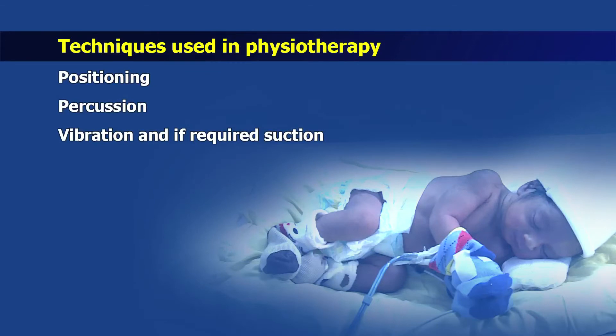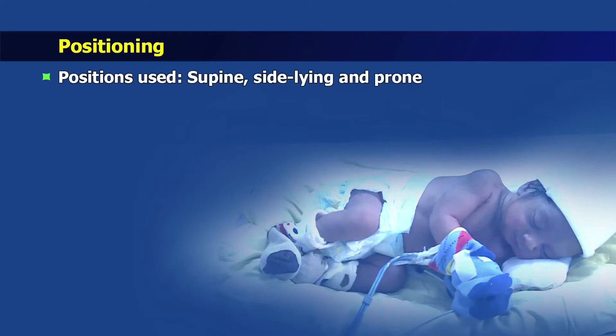Techniques used in physiotherapy include positioning, percussion and vibrations, and if required, suction. Positions frequently used are supine, side lying and prone.